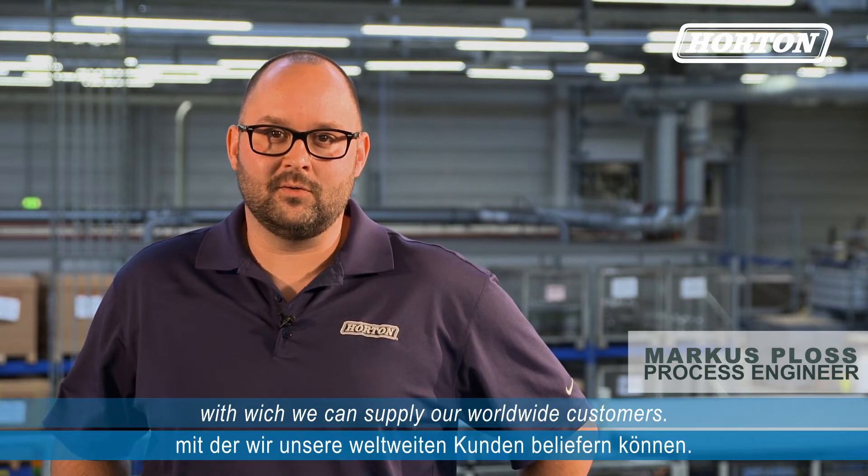My name is Marcus Ploss. I'm a worker here at Horton Europe and I'm responsible for the installation of the equipment. We have a fully automated Fertigungslinie with which we can deliver our worldwide customers.